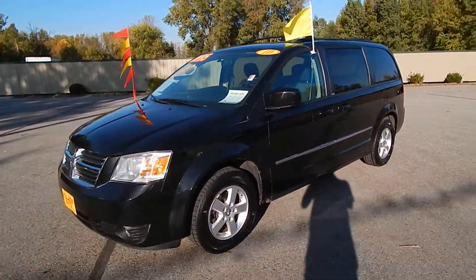It's a very well-maintained little minivan. Stop on down to Village Auto and take this 2010 Dodge Grand Caravan SXT home with you today.